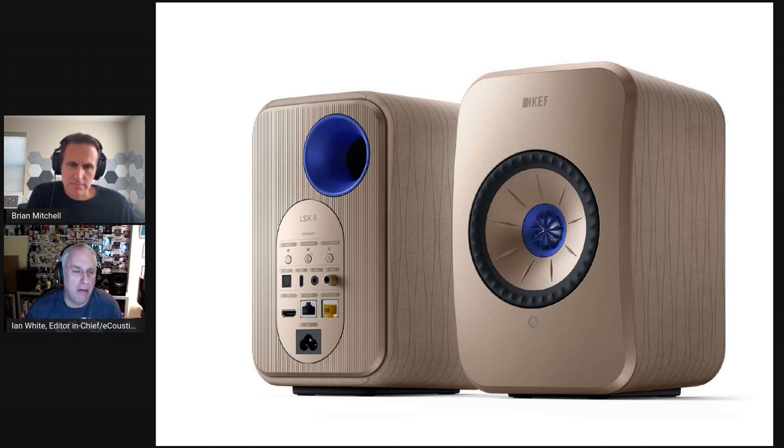The app itself works great. I loaded it from the App Store in only about 30 to 40 seconds, created my account — I already had a KEF account from other KEF stuff — so it was very easy to get set up.